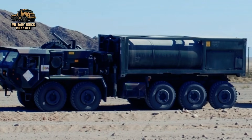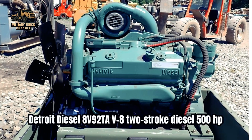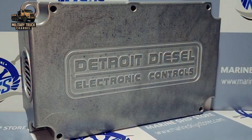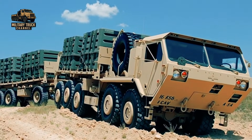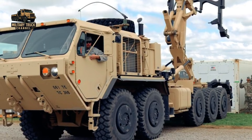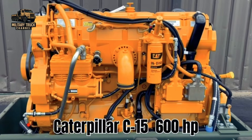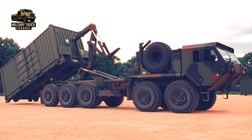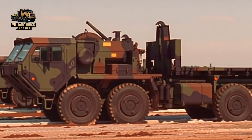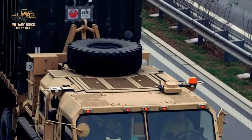The original A0 PLS was powered by a Detroit Diesel 8V92 TAV 8 two-stroke diesel developing 500 horsepower, with later production examples having the electronically controlled DDE-C4 version of this engine. The modernized PLS A1 variants are powered by a Caterpillar C15 four-stroke diesel developing 600 horsepower, coupled to an Allison 4500SP six-speed automatic transmission and Oshkosh 36000 series two-speed transfer case.